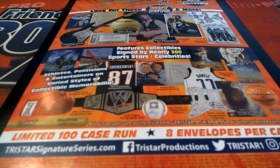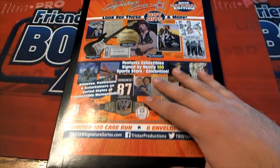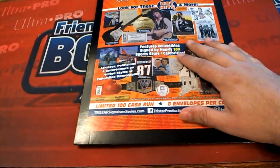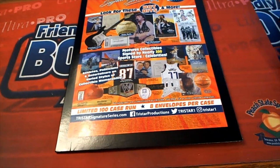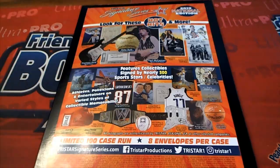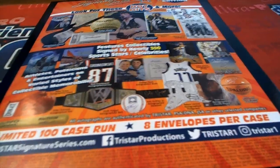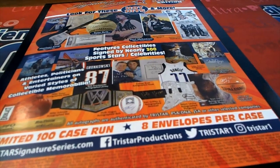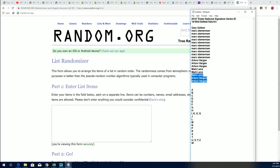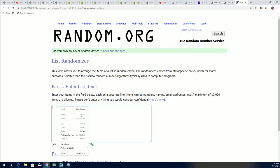It's Tristar Signature Series. This is the first box out of a fresh case here at Friendly Box Breaks. It's been a blast so far — it's about to get really fun now. Now the real fun begins, because we are ripping in on Signature Series 101, right now.